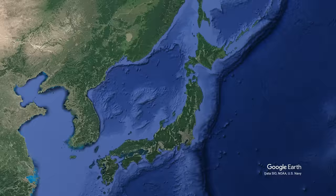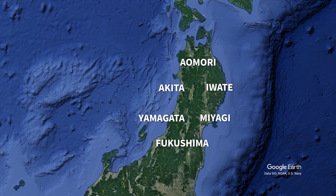So where are we headed? Tohoku — the north part of Japan's Honshu Island. Tohoku is made up of six prefectures: Fukushima, Miyagi, Yamagata, Iwate, Akita, and Aomori.